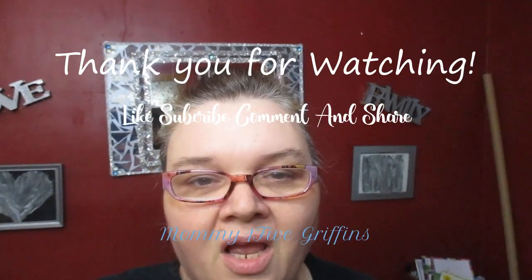Be safe y'all, and much love — many blessings to each and every one of you. Have a wonderful Easter.